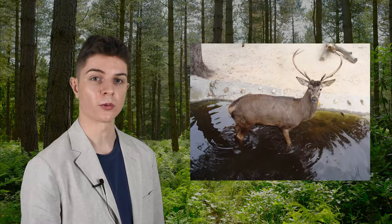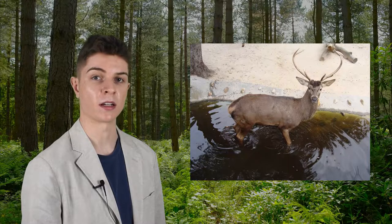All red deer grow thicker coats of hair during autumn, which helps insulate them during the winter. The males of some subspecies also receive neck manes during this time, with those from the British Isles and Norway typically being the thickest and most noticeable. Red deer in warmer regions, such as the Caspian Red Deer and the Spanish Red Deer, do not carry these manes, while females never have them, irrespective of the subspecies.